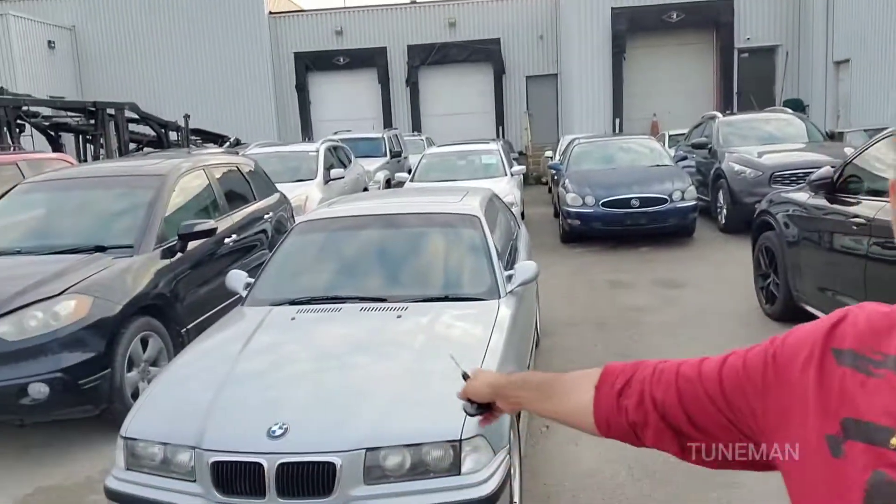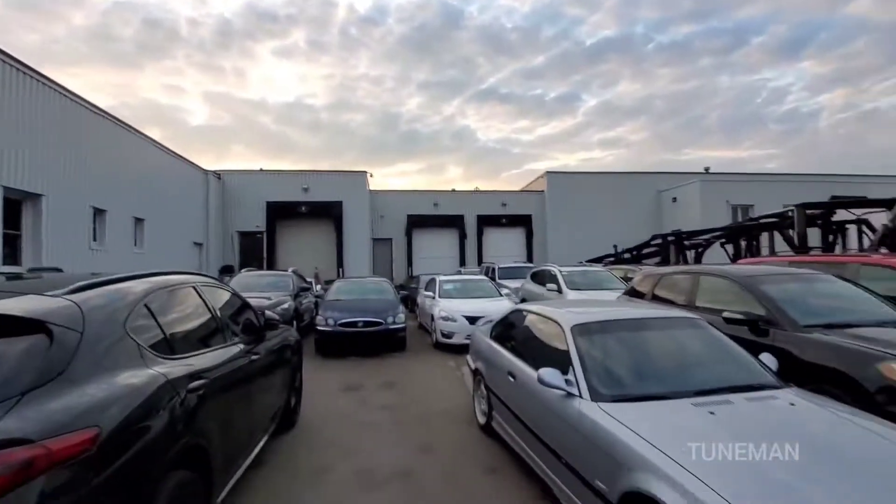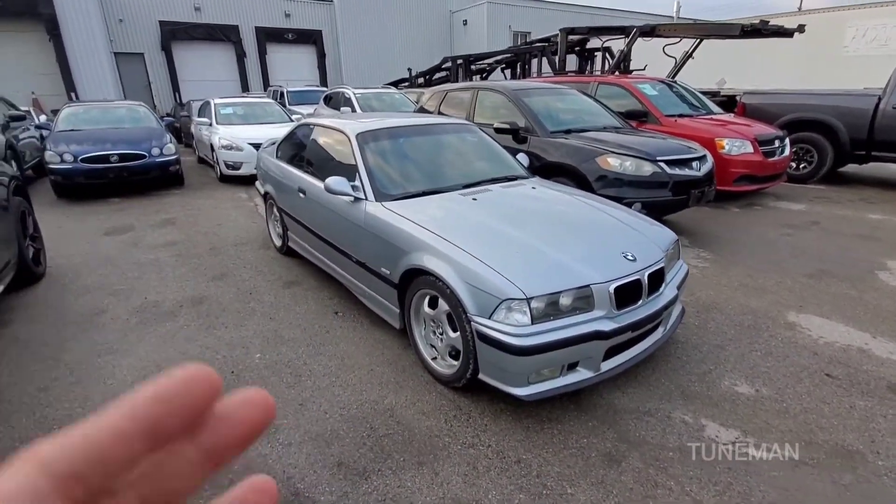The M3 is here — right there. We're in Oakville at this car transport location. It just arrived from Calgary and it's filthy dirty because it came in an open transport.